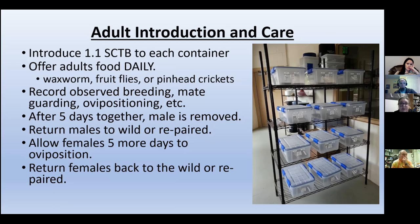One trait of tiger beetles is they do a mate guarding position — if you think back to the first slide, you saw the male with the female, and that's a mate guarding position. Within the oviposition box, we let the male and female remain together for about five days. We then pull the male and allow the female to remain in the breeding box for an additional five days so she can lay eggs unbothered by the male. Sometimes those animals are released back into the wild, but oftentimes they're just set into another breeding box to be paired with another male or female.